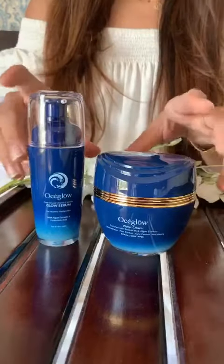So Ossi Glow is an Indian brand that uses South Korean technology. They use beautiful aquamarine ingredients, one of which is mineral enriched algae, and it does wonders for your skin. Also, I would recommend using the serum and the cream together because that's how you get the best results.